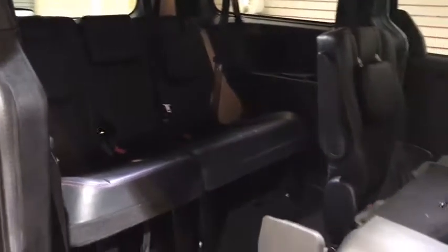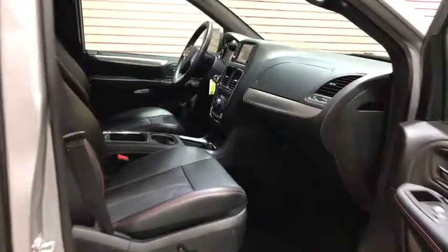This vehicle has less than 40,000 miles. Here are some of this vehicle's great options: anti-lock braking system, quad seating, traction control, power passenger seat, power steering, home link garage door opener.